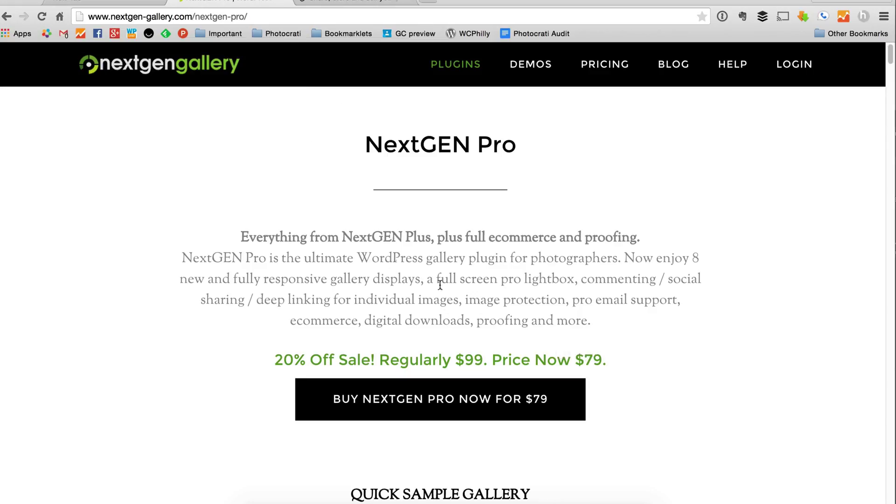NextGen Pro is $79 a year right now. If you buy it right now, it's 20% off. It's going to be $99 a year once there are a couple other features that are completed. But right now it's $79 a year, and you're grandfathered in if you buy it.